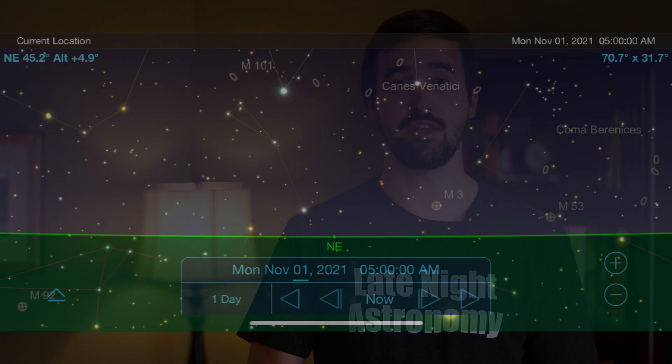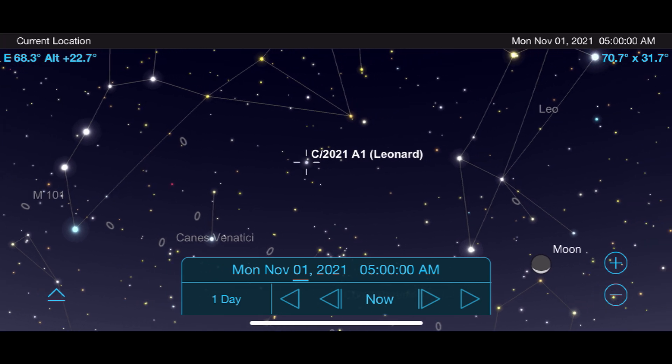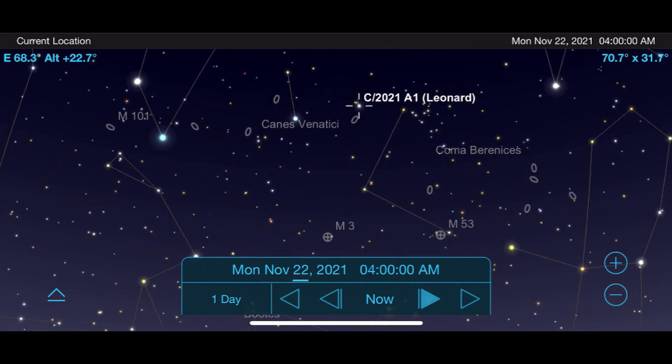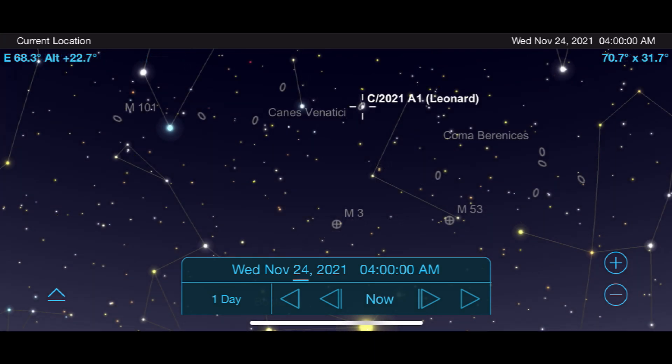Comet Leonard, after months of us following it on this series, is finally reaching a point where many of us are going to be able to see it in the early morning sky with a pair of binoculars and a telescope. We hope that by the end of this month and early December, it could possibly be at naked eye visibility, putting on one of the best comet shows we've had this year. To see it right now, go outside in the early morning this November about a couple of hours before sunrise and look towards the Ursa Major constellation. Throughout November, Comet Leonard will be moving through the constellations Ursa Major and Canes Venatici as it brightens. One night of interest will be on November 24th, when Comet Leonard moves right past the Whirlpool Galaxy — a neat pairing for those with a large telescope or doing astrophotography.